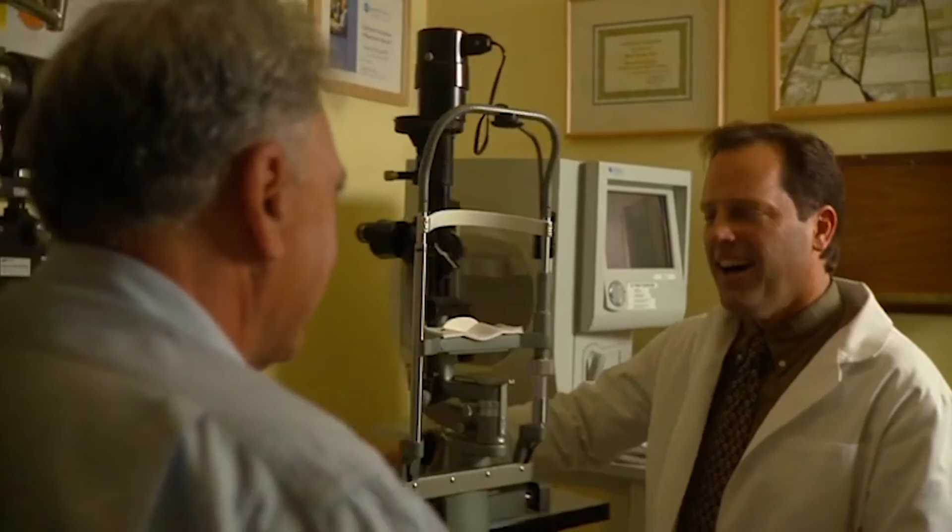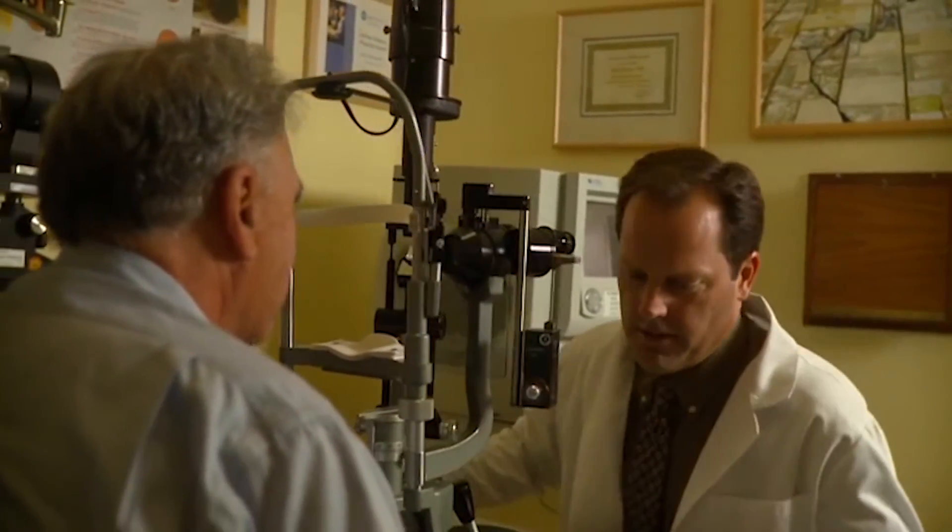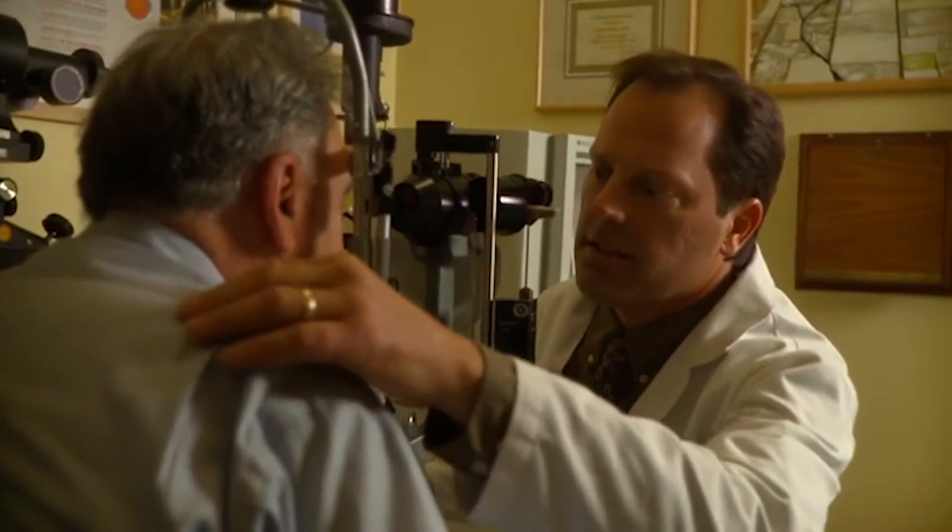Different types of IOL designs will affect how you see when you're not wearing eyeglasses. You and your ophthalmologist will work closely together to determine the best IOL choice for you, based upon your vision needs and objectives, as well as the health of your eyes.